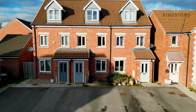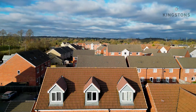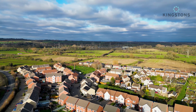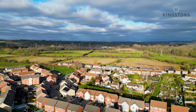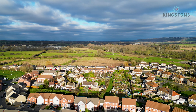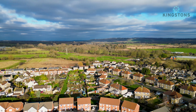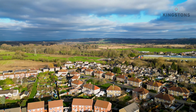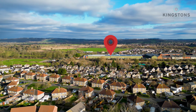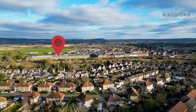Here we are on Scholars Way having a look at a beautiful three-bedroom townhouse with parking to the front and a garden out to the rear. As we come up we look over towards Atworth along with Beanacre, we've got this lovely open green space down a Dunch Lane. Continuing around, you can see the back end of the development, and the back of the Leaks along with the A350 in the distance towards Chippenham.